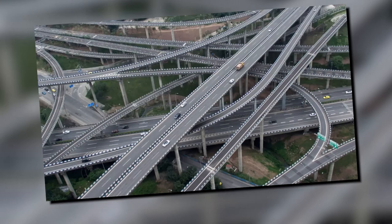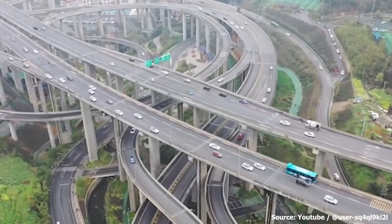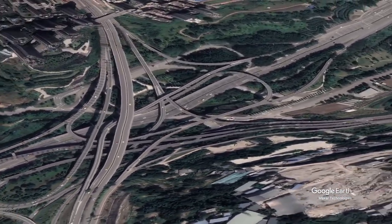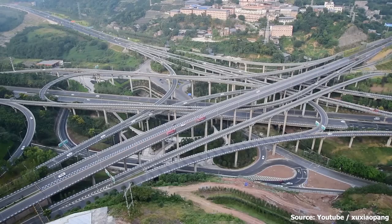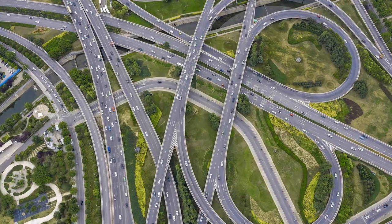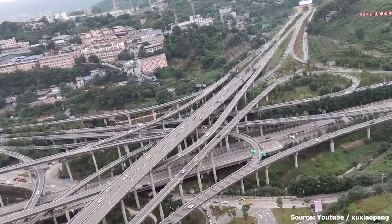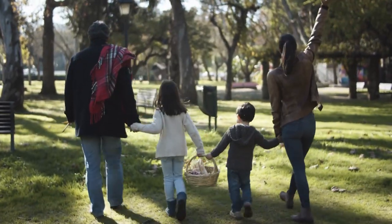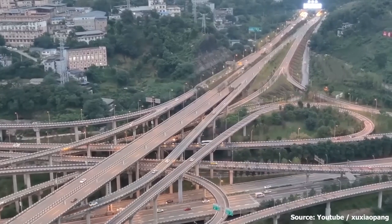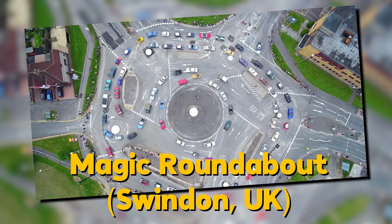Number seven: the Huangzhuowen Interchange in China. Known for its distinctive shape, the interchange is shaped like a lotus flower with nine roads radiating out from a central point. It's both beautiful and efficient, moving over 200,000 vehicles per day. The coolest part? It's not just a place for cars — the interchange has a park in the middle with trees, flowers, and even a lake, making it a popular spot for locals to relax on weekends.